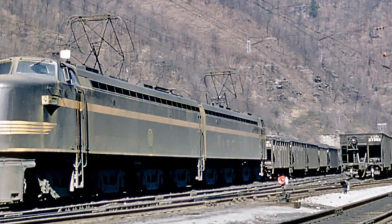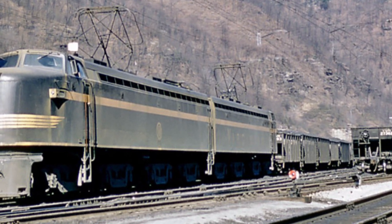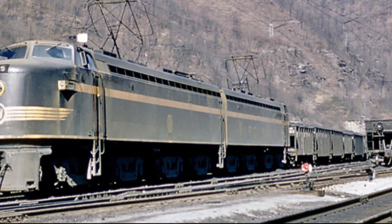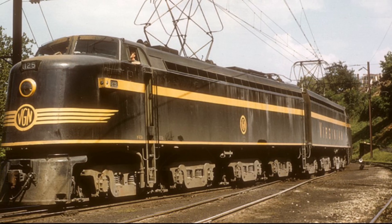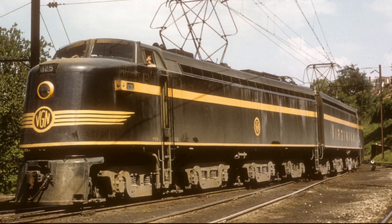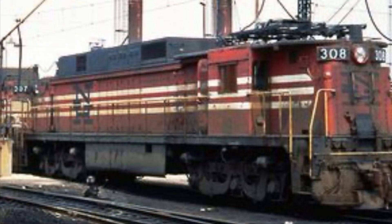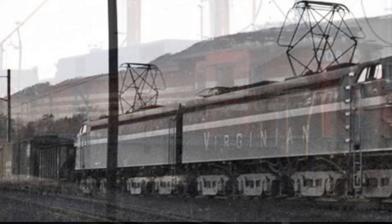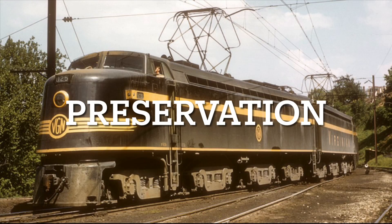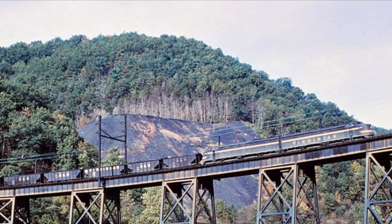Into the 1950s, the ELCs, another product of General Electric, would augment the massive electrics, but time was running out for the 133 miles of electrified trackage. In 1959, the Virginian and the Norfolk and Western merged, and the latter had little interest in the electric line. Shortly after the merger, all of the EL2Bs were retired and scrapped. To add insult to injury, the N&W ceased electric operations on June 30th, 1962, and the ELCs were sold to new owners.